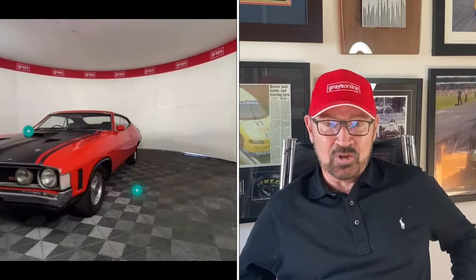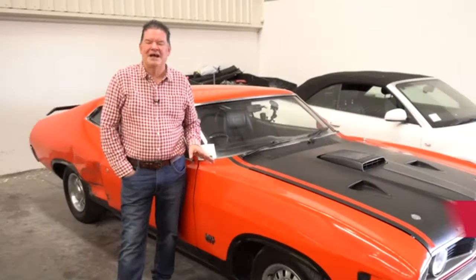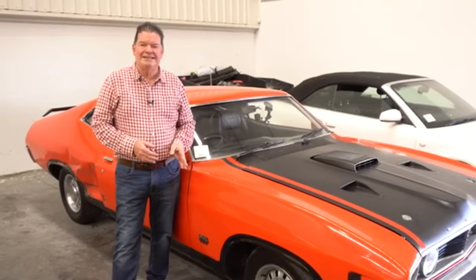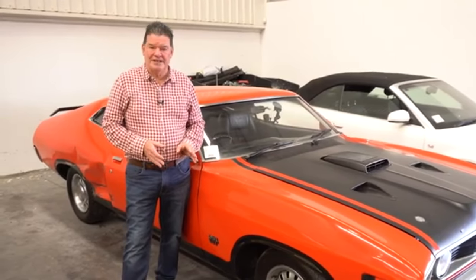Hi there, this is John Bauer for Grey's Classic Cars Online. They've asked me to mention this particular car because it's unusual and has great — it's got a beautiful nature of this RPO 83. The good part about it is the current owner has had the car for over 30 years. He's had it in storage in Brisbane for the last 20 years.